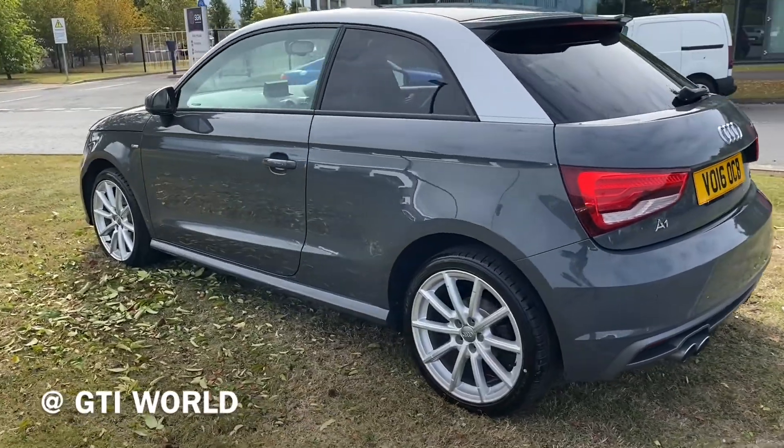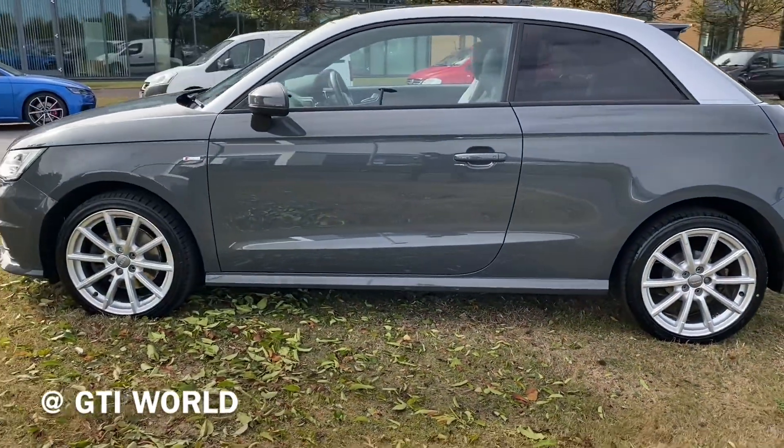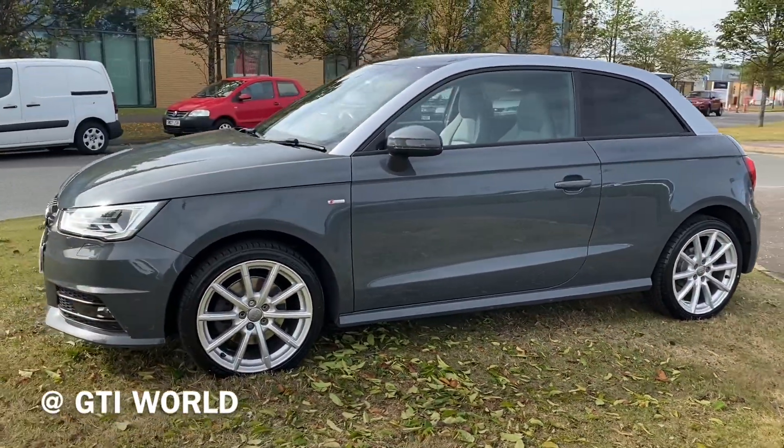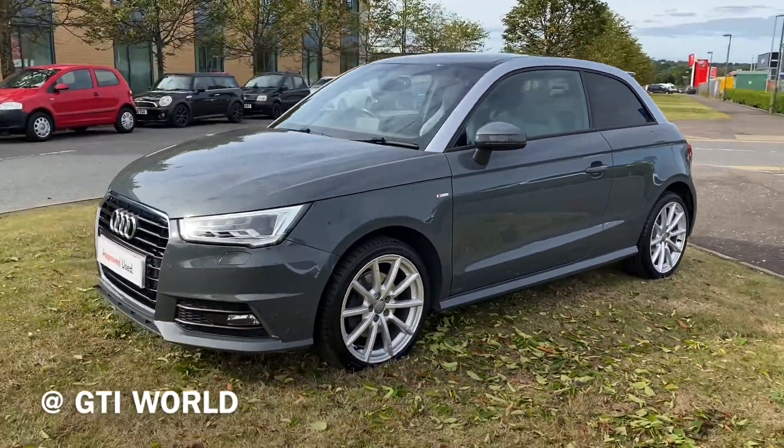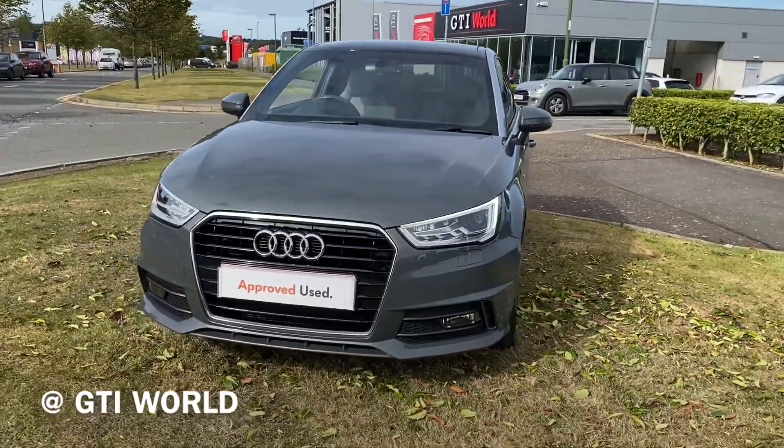It has satellite navigation, comfort pack, and the design pack. The design pack comes with the open sky panoramic roof. It does also have the dynamic suspension among many other options. This particular one is also part of the approved used scheme, so it comes with the warranty and roadside assistance.